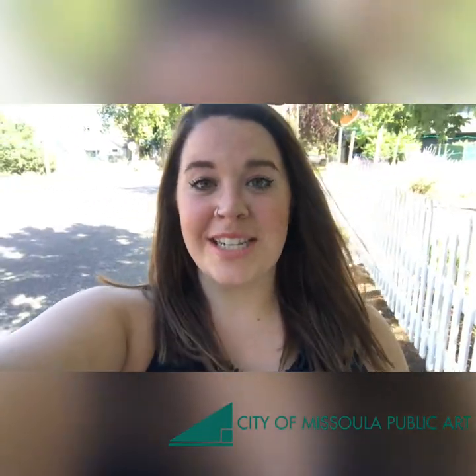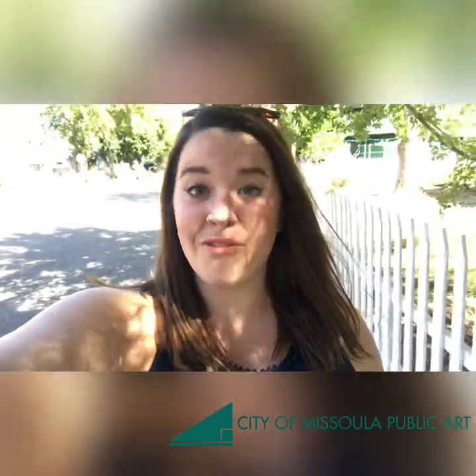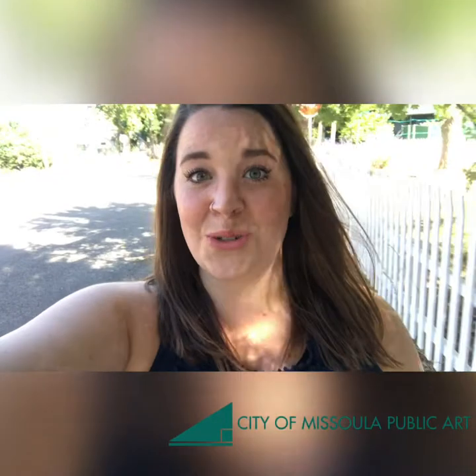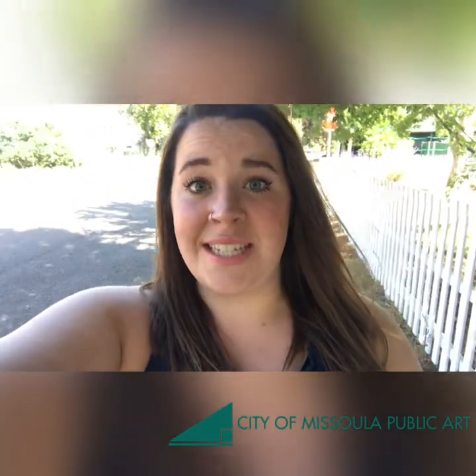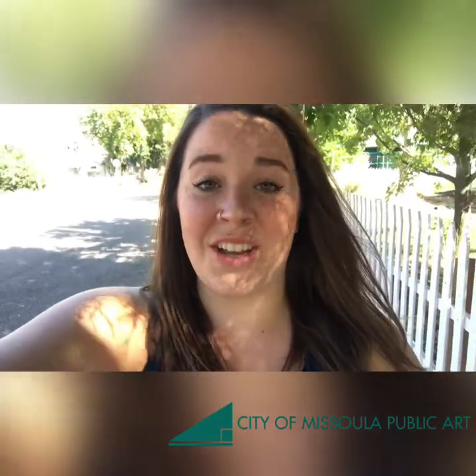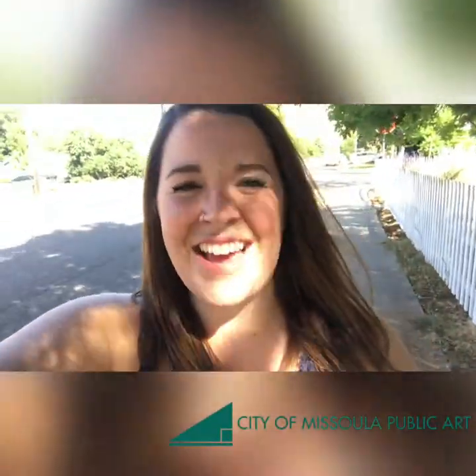Hi Missoula! I'm Kirsten Paisley with the City of Missoula Public Art Committee and today I am walking around town to take a look at our four new traffic signal boxes for 2020. We had a lot of really amazing submissions this year and I can't wait to take a look at the final product from our four selected artists. Let's take a look!